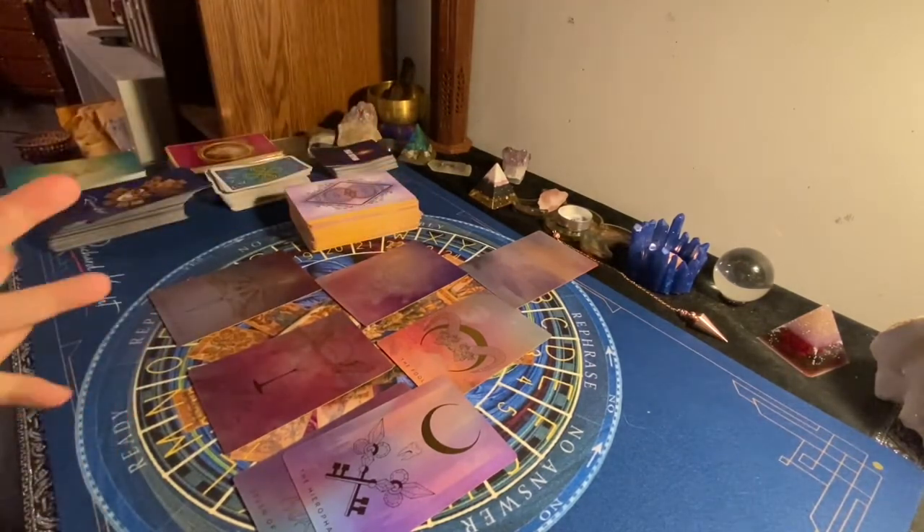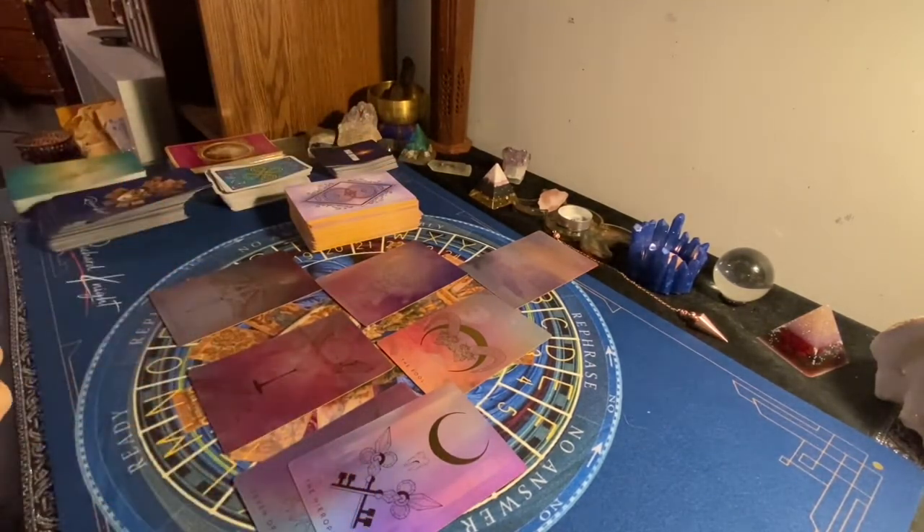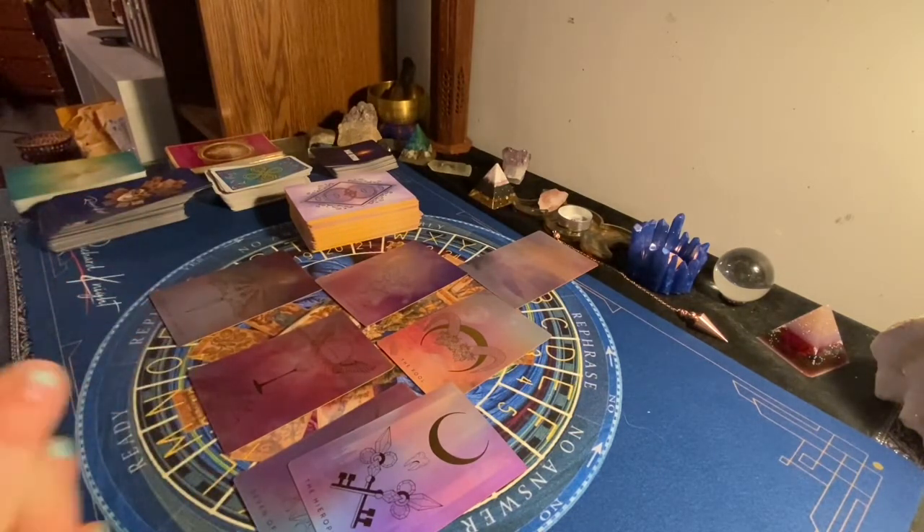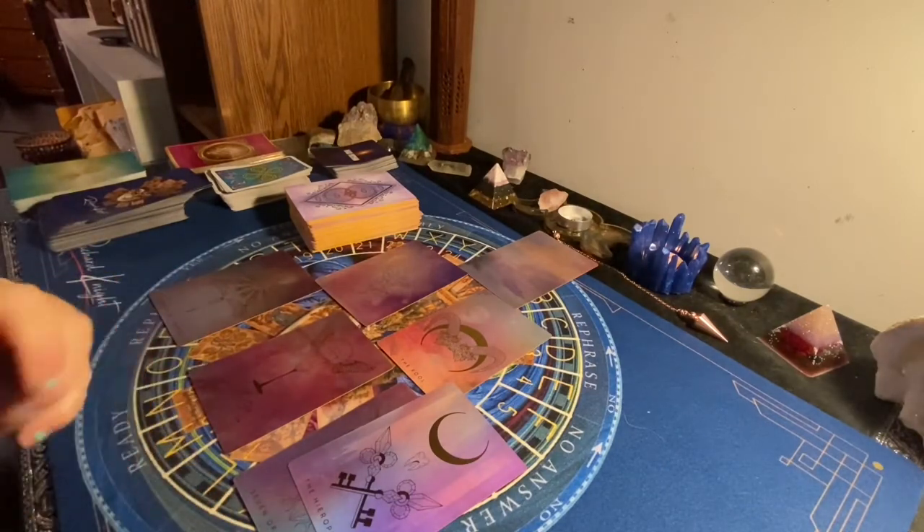So there we have it — the interview with the deck and the unboxing. I hope you enjoyed this. See you later, love you all, bye!